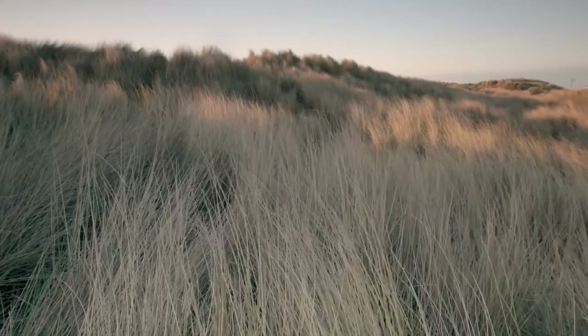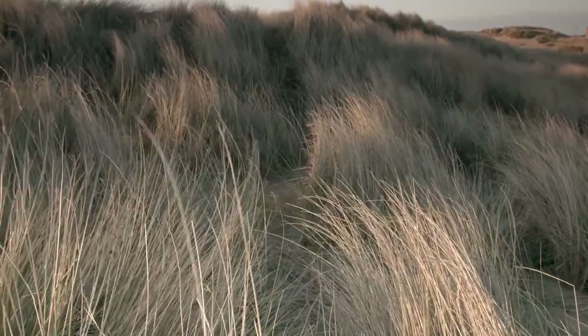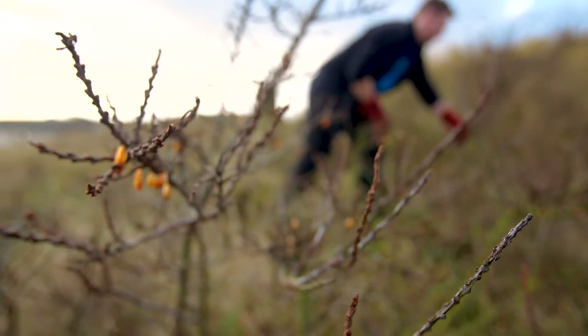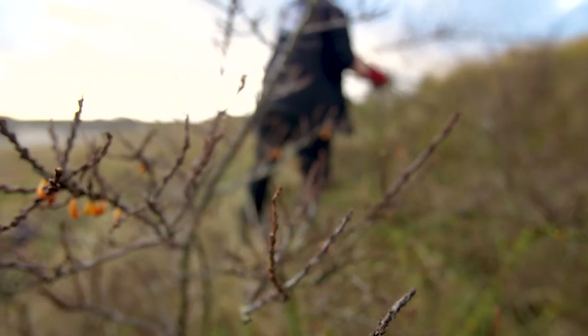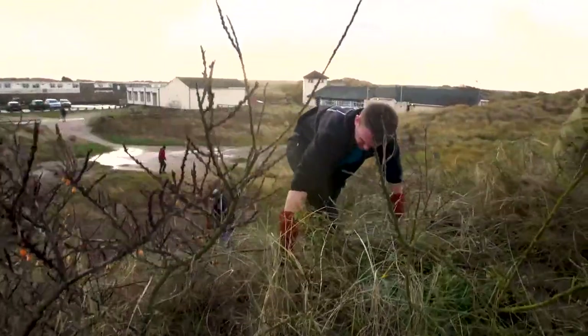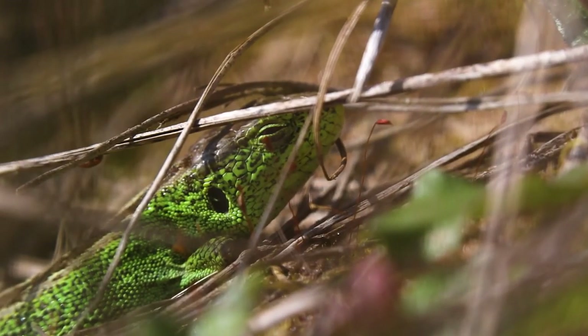At first glance, the Sefton dunes may look pristine, but we've been in a constant battle to control invasive species here. Our volunteers have been central in helping us to stop sea buckthorn from spreading. Throughout the winter months, we clear invasive species like sea buckthorn from the sand dunes. The reason we do that is because during the summer months it can be used by nesting birds, and we don't want to disturb species like the sand lizards and the natterjack toads while we're carrying out the work.